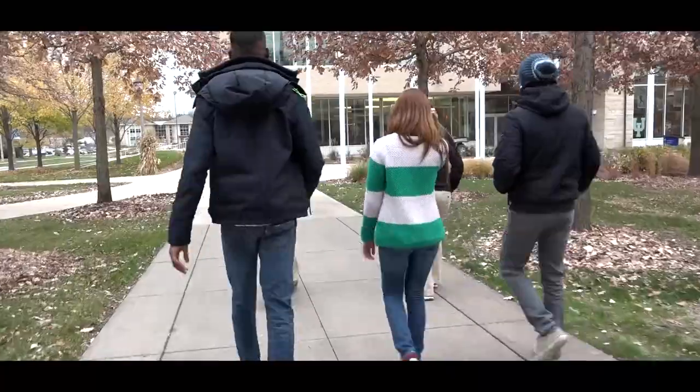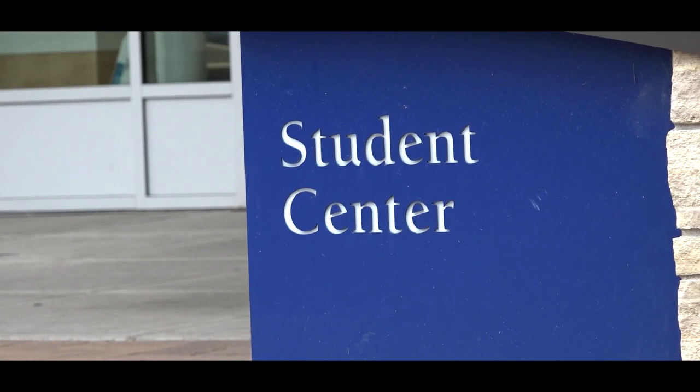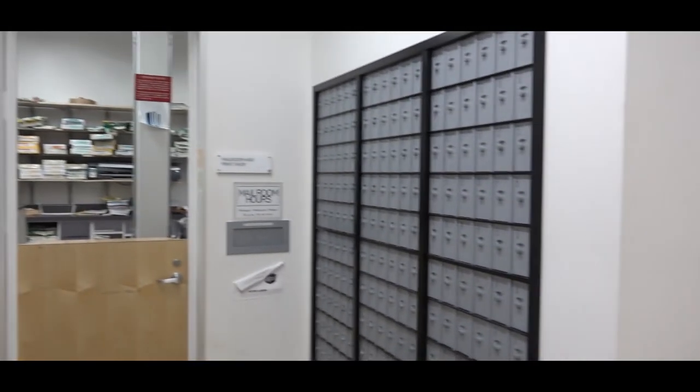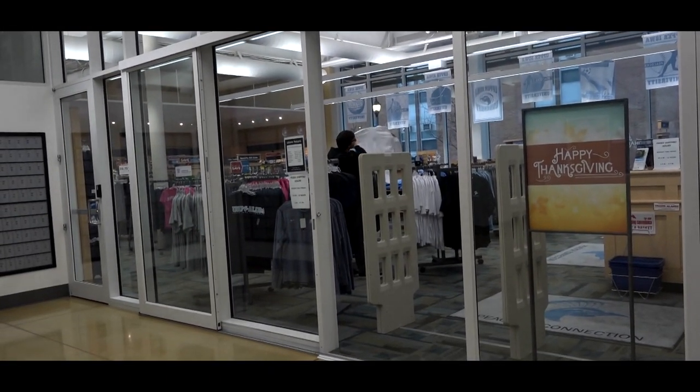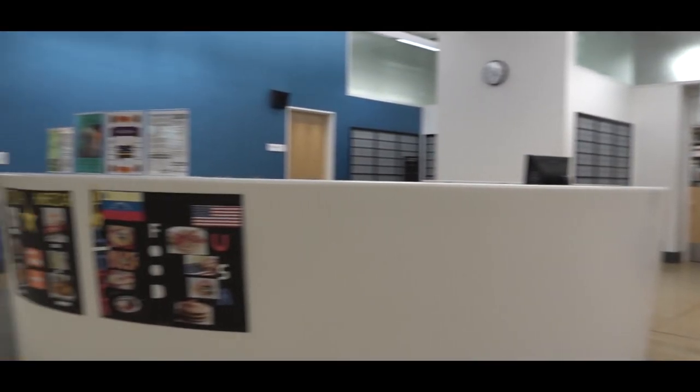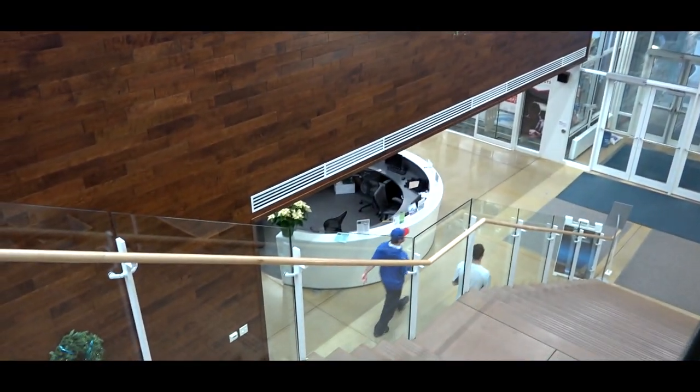Later we'll show you our other option for living, and that's suite-style living in South Village. This is the student center — this is where all the fun stuff on campus happens. Behind us is the mail room; every student has a mailbox. Over here is the bookstore, so if you ever need books or want some Peacock clothing, you can head over there. This is called the Hub — it's kind of the control center for the whole building. You're going to see computers scattered around all over the place and you can print stuff down here. We're going to go upstairs and look at things that are offered for student life.